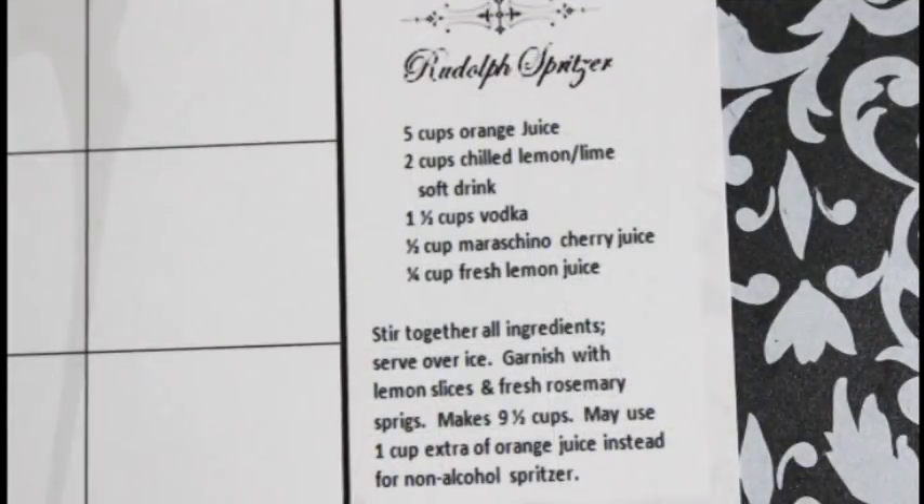For those who love holiday cocktails, this one is called Rudolph Spritzer. You start with five cups of orange juice, two cups of chilled lemon-lime soft drink like Sprite or Mountain Dew, one and a half cups of vodka, one-fourth cup of maraschino cherry juice, and a quarter cup of fresh lemon juice. Mix it all up, pour over ice, and garnish with sliced lemons, oranges, and fresh rosemary. This is so good — I love serving this during the holidays. If you don't want alcohol, substitute it with another cup of orange juice or soda and it tastes just as well.